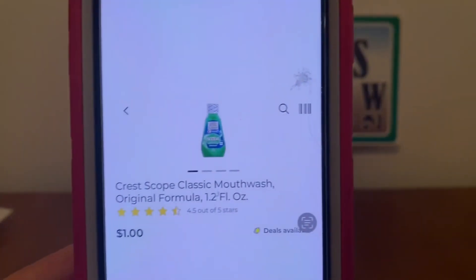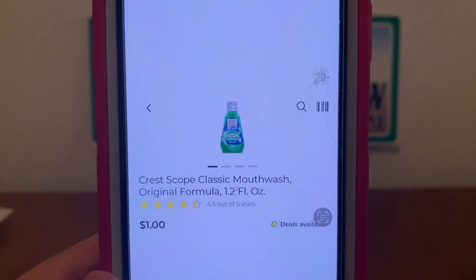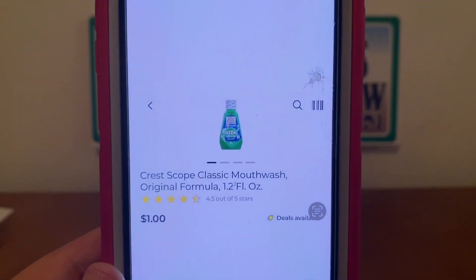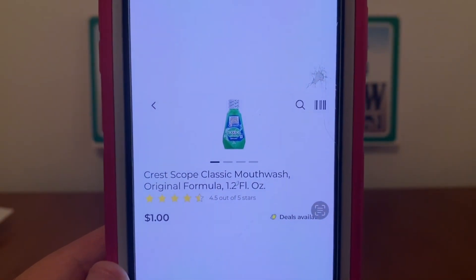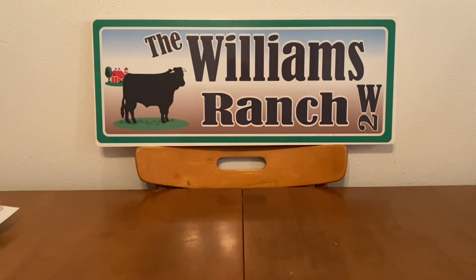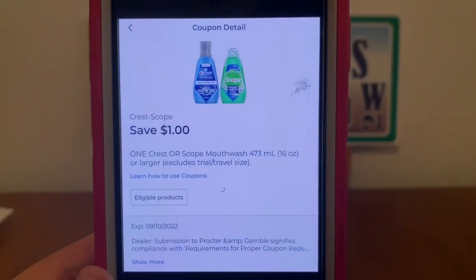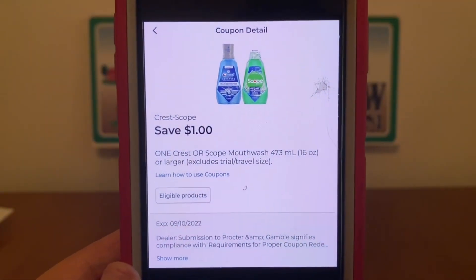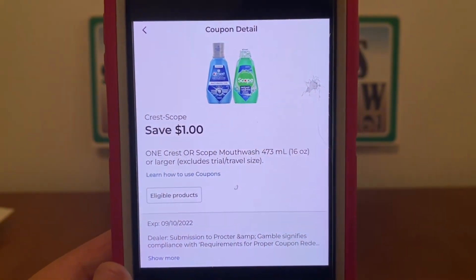We've got the Crest Scope Classic mouthwash. These are found down the trial and travel section. Pick up one bottle — it's 1.2 fluid ounces for $1.00. And this $1.00 digital coupon does apply, giving you the Crest Plus Scope mouthwash for free.